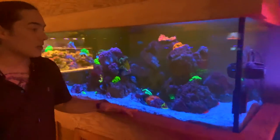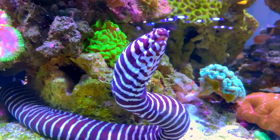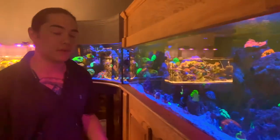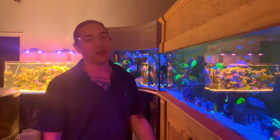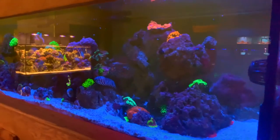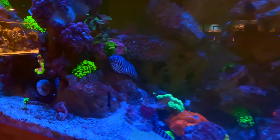This is actually our eel tank, or our aggressive tank. We currently have two zebra eels, a yellow-headed fimbriated moray eel, and a Japanese eel that I can never pronounce or remember the name of. All these eels — we've actually been hand-feeding them.